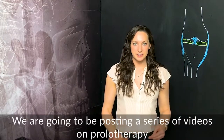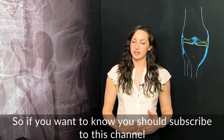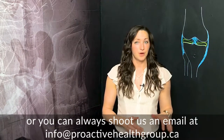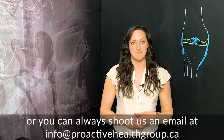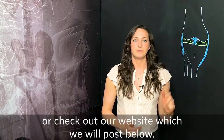We are going to be posting a series of videos on prolotherapy, so if you want to know more you should subscribe to this channel. If you have any specific questions you can post them in the comments section below, or you can always shoot us an email at info@proactivehealthgroup.ca or check out our website which we will post below.